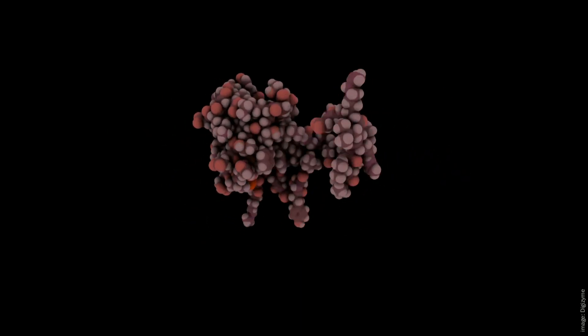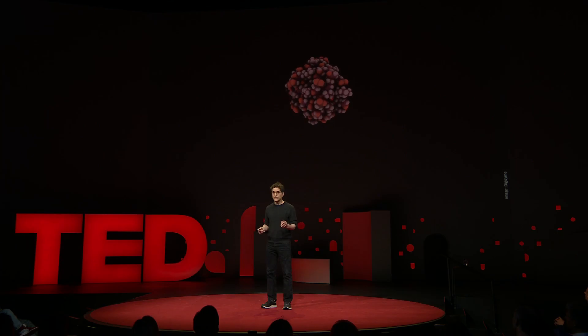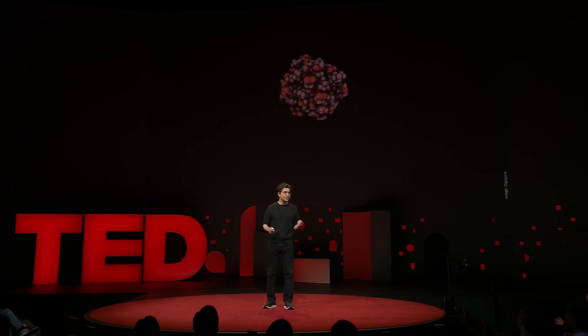The folding process, while it looks random, is in fact very precise. Each protein folds to its characteristic shape each time, and the folding process takes just a fraction of a second. And it's the shapes of proteins which enable them to carry out their remarkable biological functions.